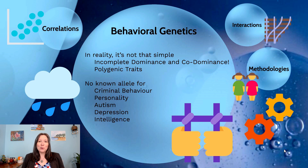Eye color, for example, is coded on at least 13 different alleles. When it comes to things like criminal behavior, personality, autism, depression, or intelligence, although we've tried to locate where these are mapped in our genome, it's really tricky and our science just isn't there yet. Instead, we have to track how these behavioral characteristics are mapped through families — which can be tricky because our family tends to supply both the nature, or genetics, and the nurture, our environment.